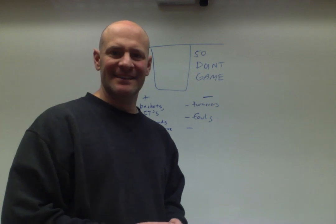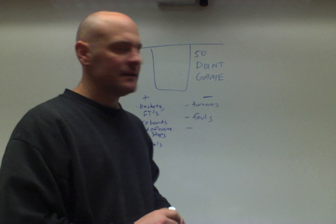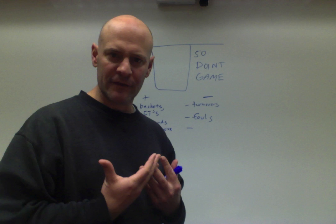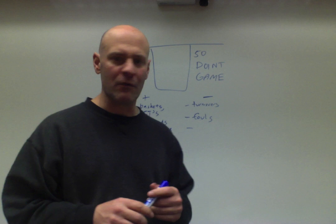Hi coaches, Ron Silke here. Today I want to talk about a drill that is great at boosting competitive spirit on your team, helps you emphasize the certain things that you want to teach based on what you develop as criteria for scoring — it's called the 50-point game.